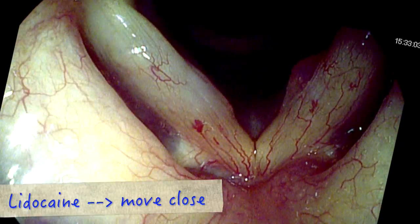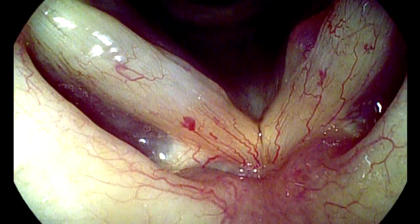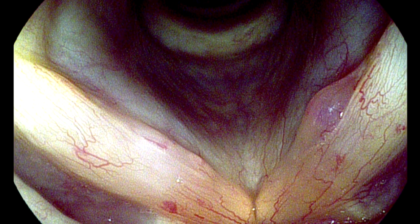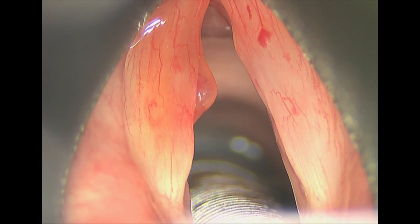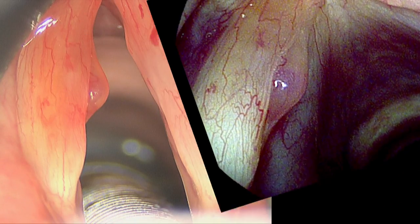After topical lidocaine, we can move closer — we can see beneath the vocal cords and into the laryngeal ventricles. Let's compare it to the same patient in the operating room: we have a high definition camera on the microscope, and we can see that our office view is nearly equivalent.